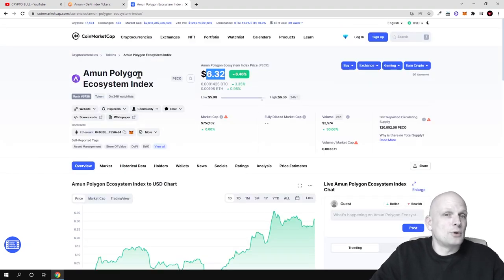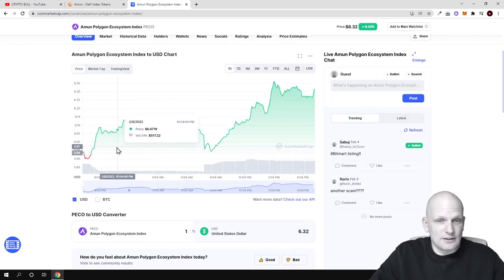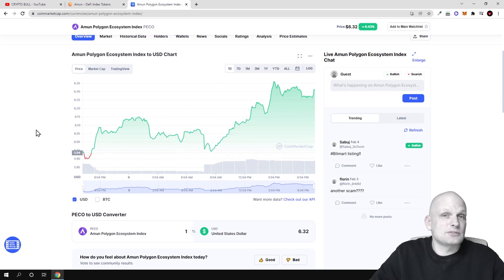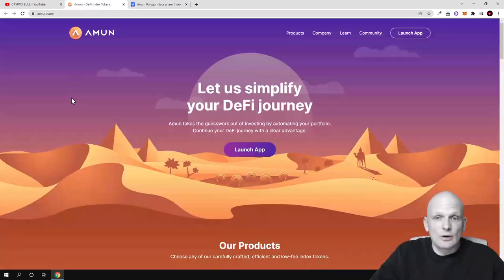For the Amun Polygon Ecosystem index, ticker PECO, the price is currently only $6. However, this token is very new, and if we look at the price section you can see that the price is going up all the time and volume is also going up. This means that more and more people are investing in these Amun tokens.